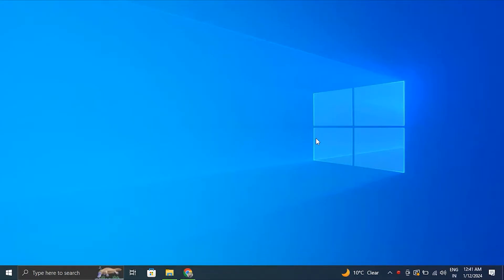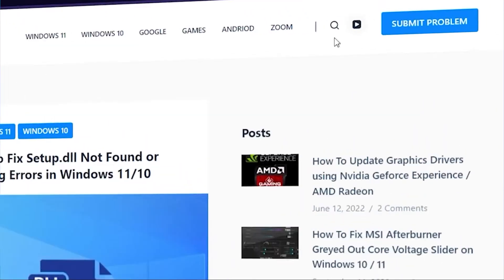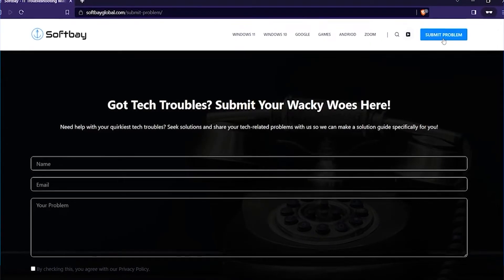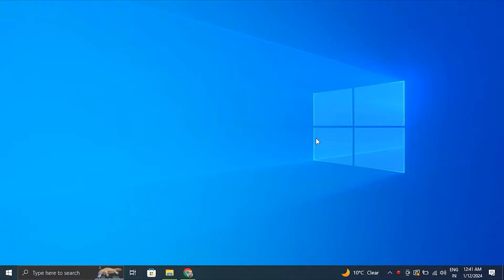Hello guys, in this video we'll tell you how to fix Microsoft Store stuck on a loading screen in Windows 10 or 11. Before we start, if you have any computer or software related problems, please feel free to contact us by visiting our website and using the 'Submit a Problem' button, or alternatively you can comment down below on our videos and we'll make a video to resolve it.